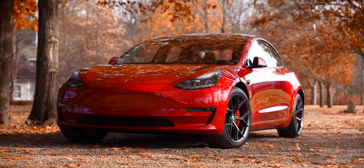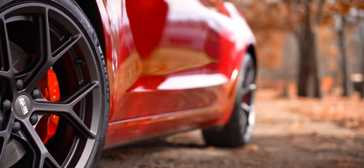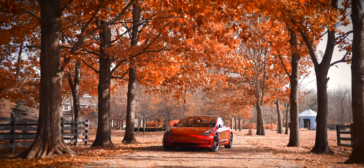Three months ago, I finally pulled the trigger and bought a brand new 2021 Tesla Model 3 Performance, but before that, I spent six months researching. The goal today is to give you a ton of the more obscure things I learned in one video. We have a ton to get through. We're moving rapid fire. Let's go.